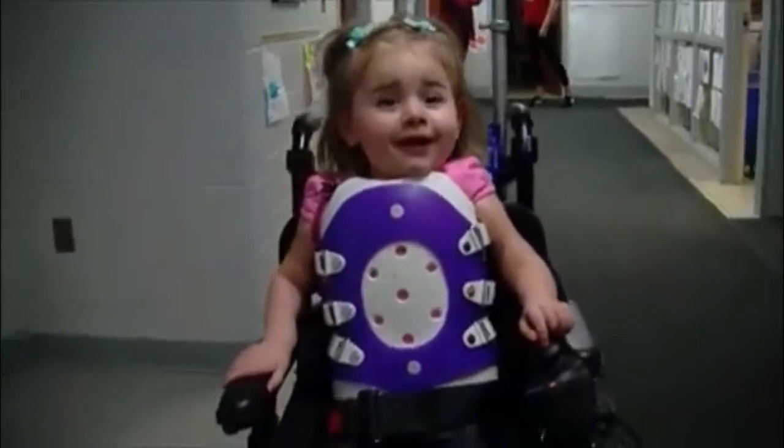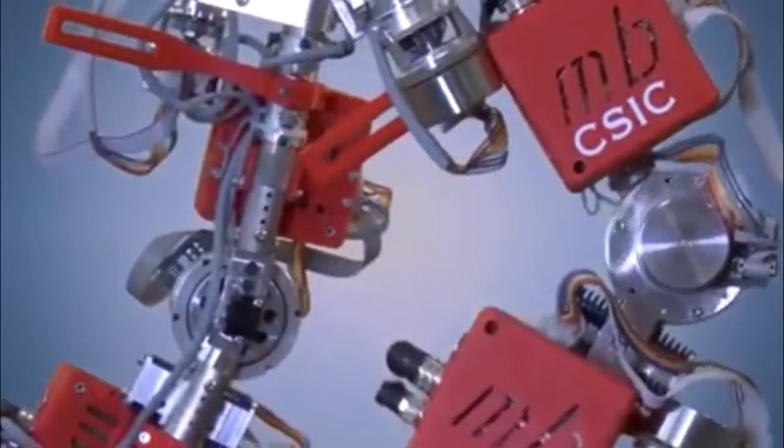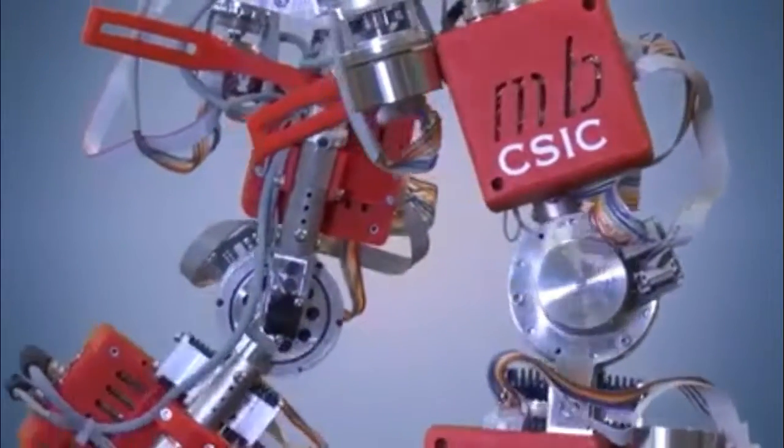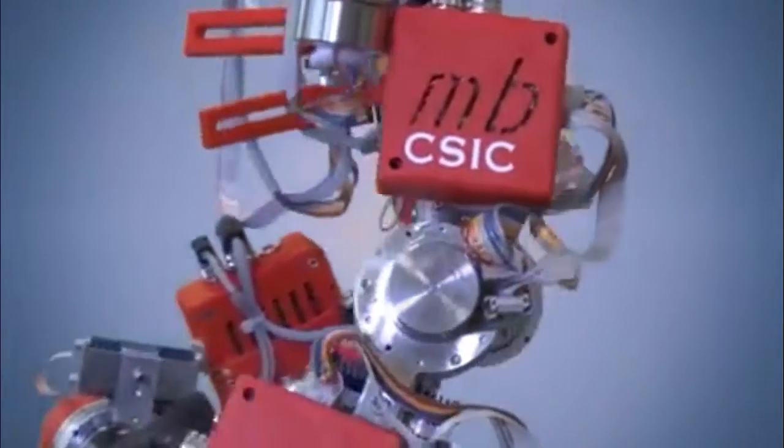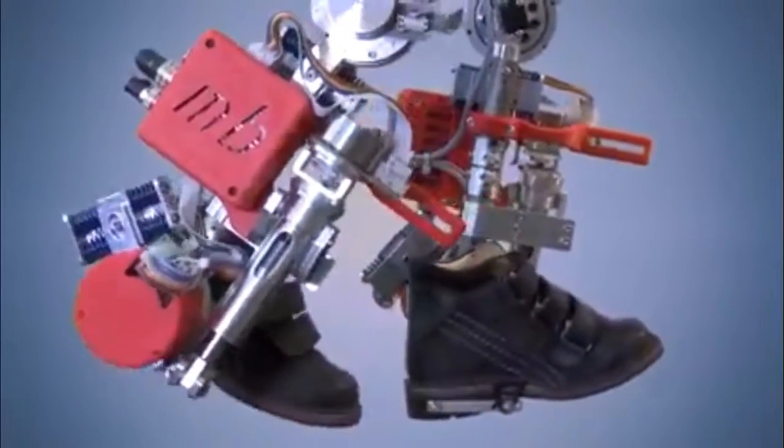For children with spinal muscular atrophy, life is a challenge. Developing muscle weakness between the ages of 6 and 12 months, these children often cannot stand or walk without help. The Spanish National Research Council has introduced an exoskeleton for these children that will help them walk for up to 5 hours. Still in the preclinical phase, the developers hope to make it available to medical facilities.